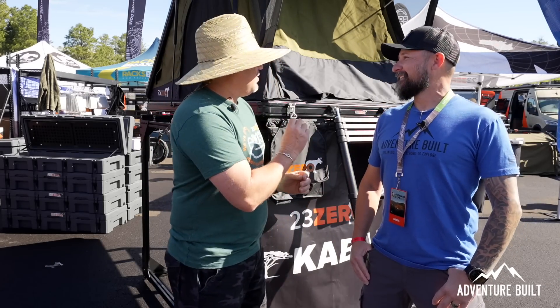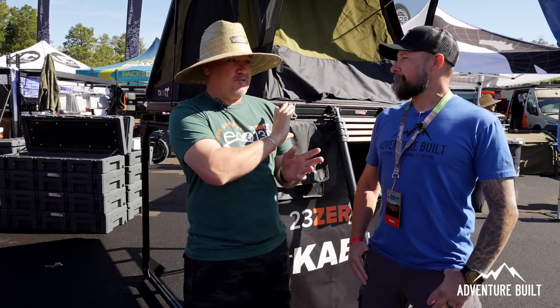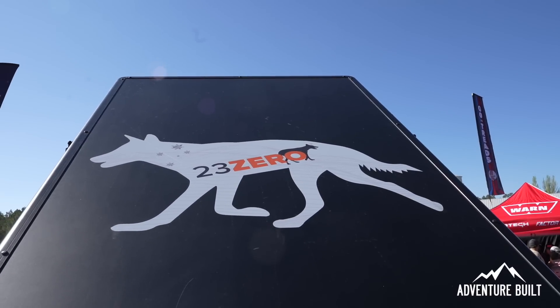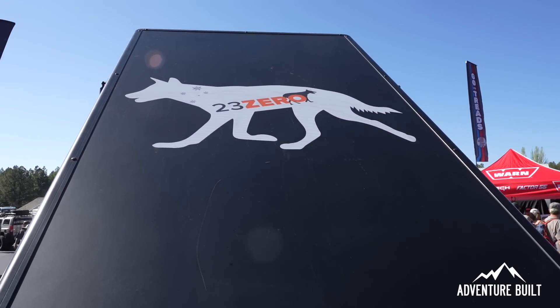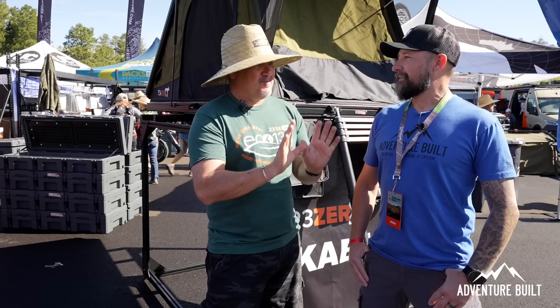We've figured out a way to print on the tent. On the back of this one there was a test print with a lot of detail because we wanted to make sure it looked really good. Hopefully, for Memorial Day, we're going to release the Americana version — and that's all I'm going to say.